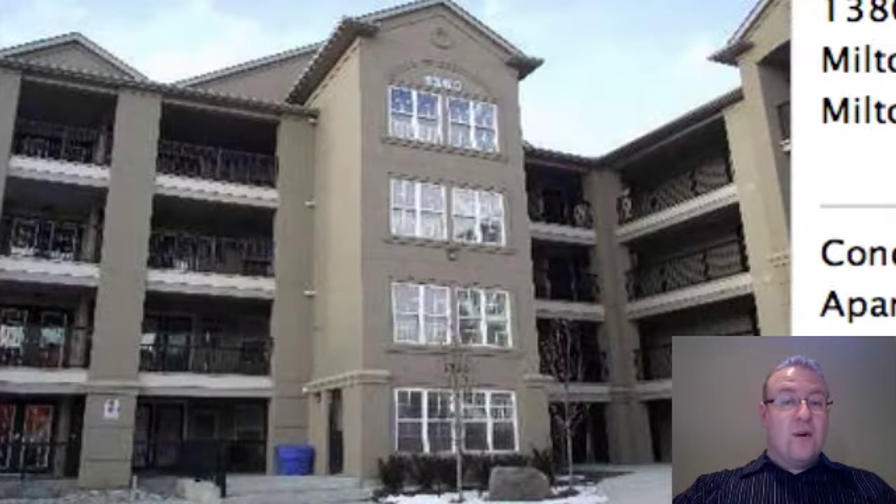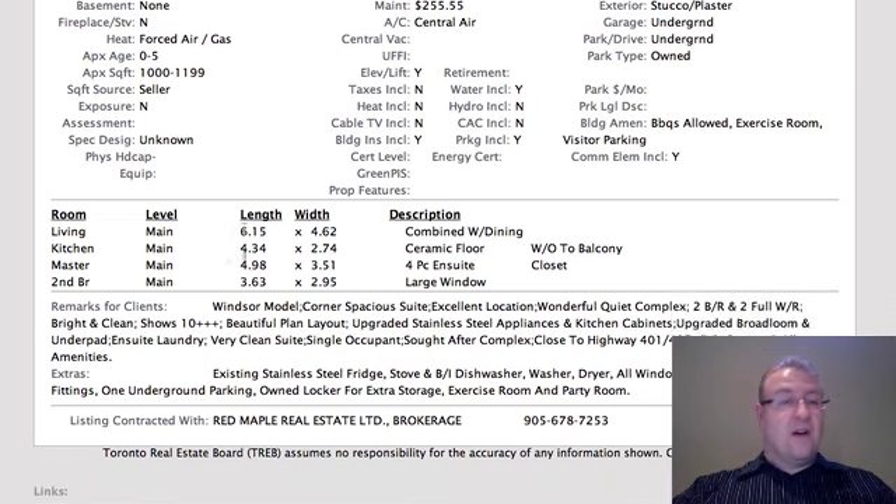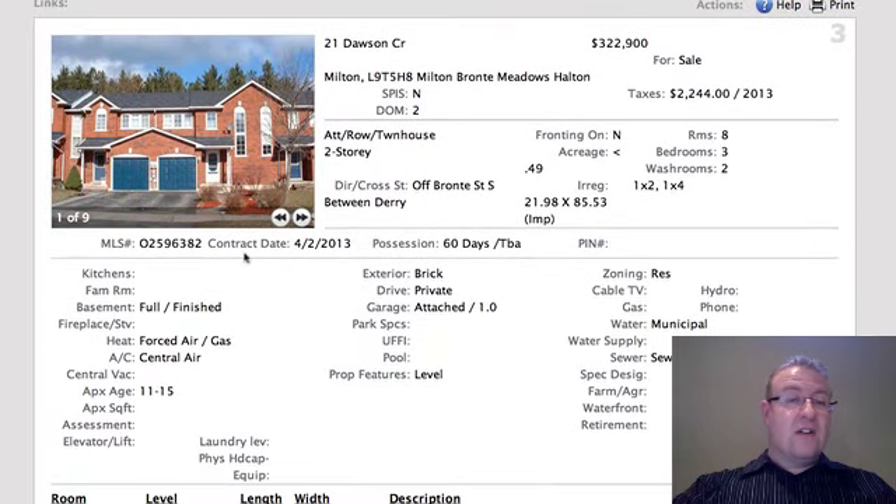1380 Main Street number 301 is at $294.9K and it's a two-bedroom — the Windsor model, about 1,002 square feet. It doesn't really say how many parking spaces there are; there's probably one spot. $255 on your maintenance fees does not include heat, hydro, or cable — you have to put those on top — but it does include your water and common elements. There's a party room and exercise room in there. It seems okay and in line with what the Windsors sell for.